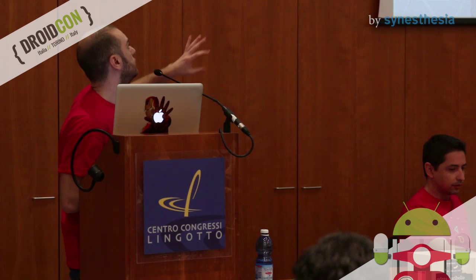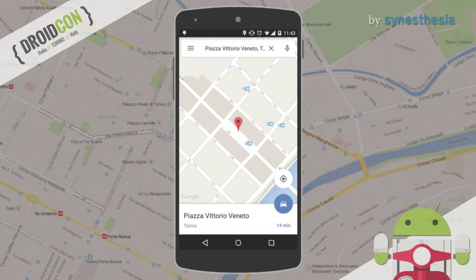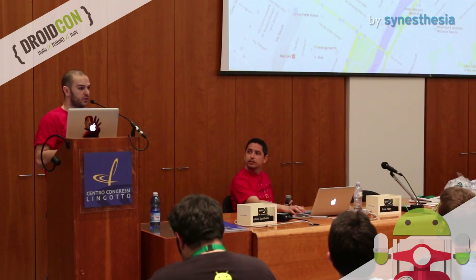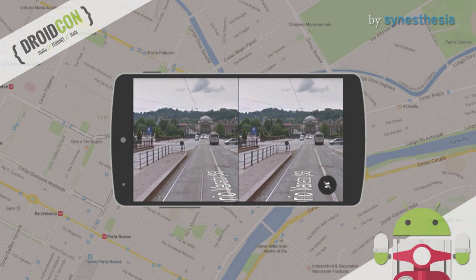Until now I have shown you applications made just for Cardboard, but you can also integrate this functionality in your own application. As an example, I want to show you Google Maps. I don't know if everybody knows that Google Maps has integrated Cardboard. You can just search for a place, tap on street view mode, and start in street view mode. Then, double tapping the bottom right button, you can enter Cardboard view. So if your app has virtual reality content that can be consumed in virtual reality mode, I suggest you to try to integrate the Cardboard in your app.